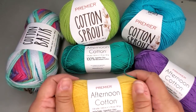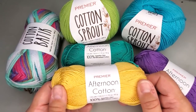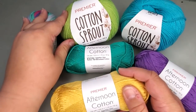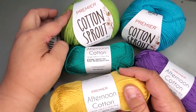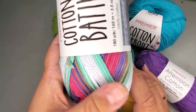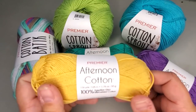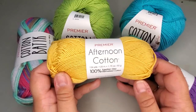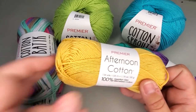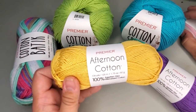Let's talk about the feel. Mercerized cotton when you're working with it has a more stiff feel — it is nowhere near as soft as the Cotton Batik, which is my favorite. The Cotton Sprout is very soft but you can feel the twist in it a little bit, which you cannot feel in the Cotton Batik. The Afternoon Cotton also has a little stiffness, but I promise that stiffness goes away when you wash it — it gets more soft, more drapey, more comfortable to wear. I really love this cotton for wearables.